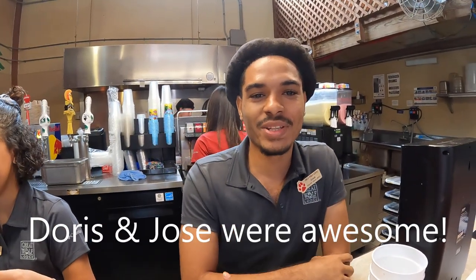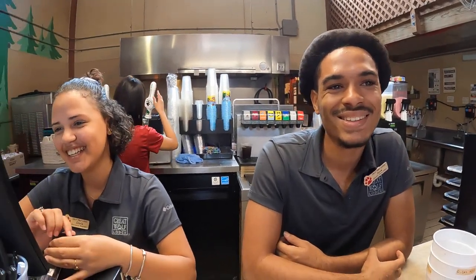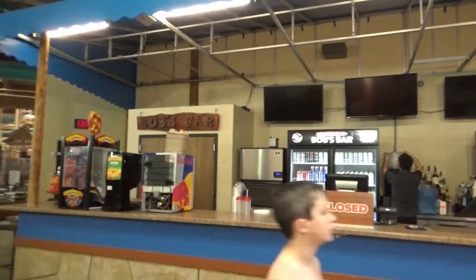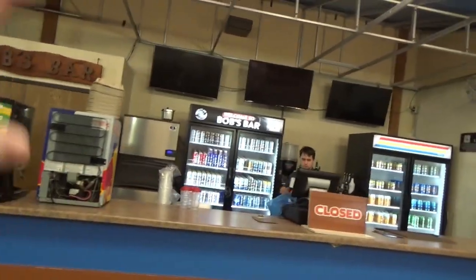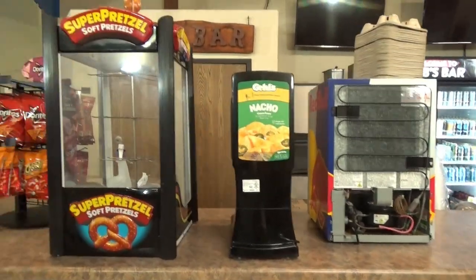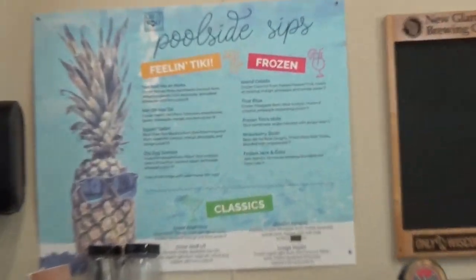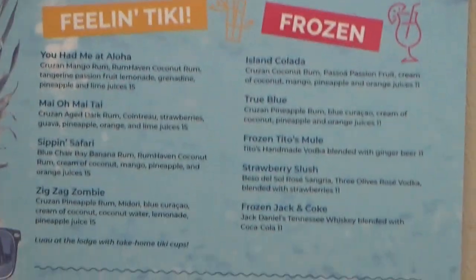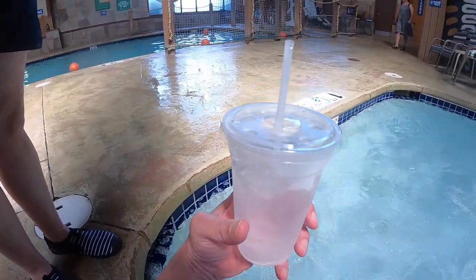I'm Jose, from the Dominican Republic — welcome to Great Wolf! Sometimes we can't get people to say hi, you know. Over here is Bob's Bar, where you can get drinks, frozen drinks, nachos and cheese, pretzels and chips. I like the poolside sips — you can get a virgin piña colada. Kids were walking around with those yesterday. The water here is free.